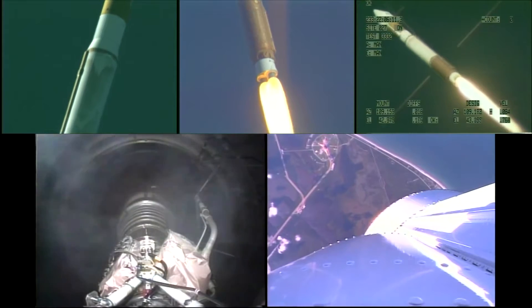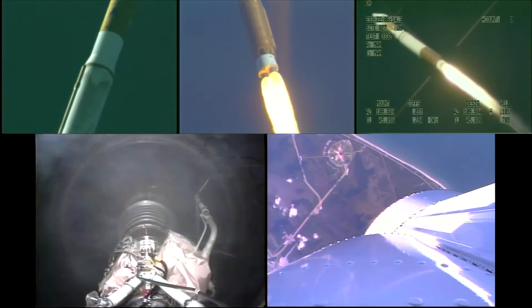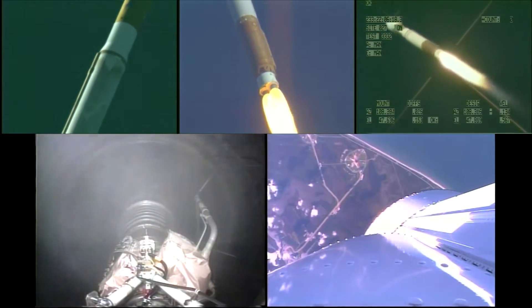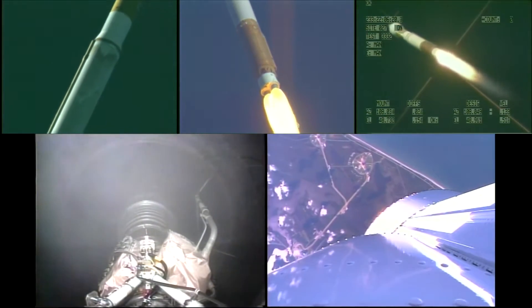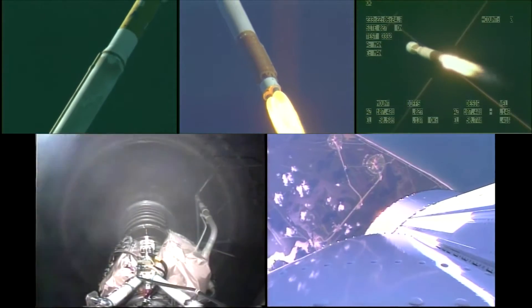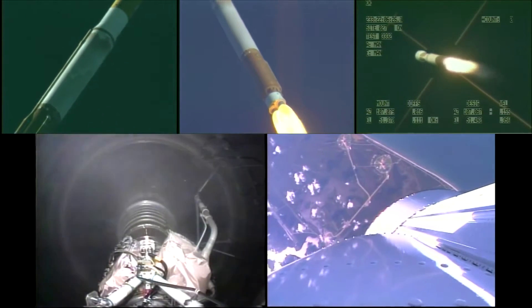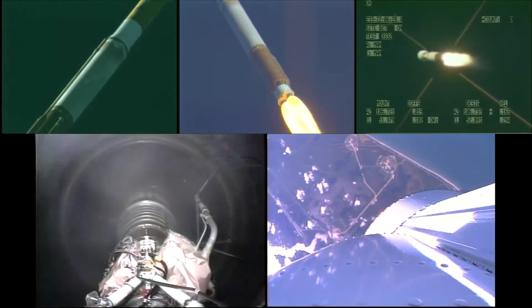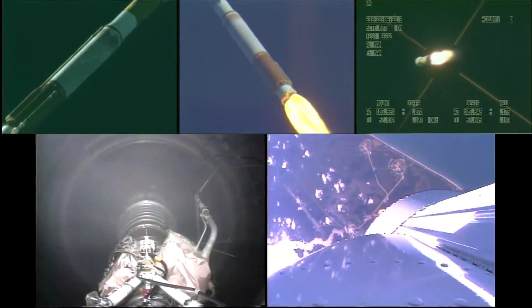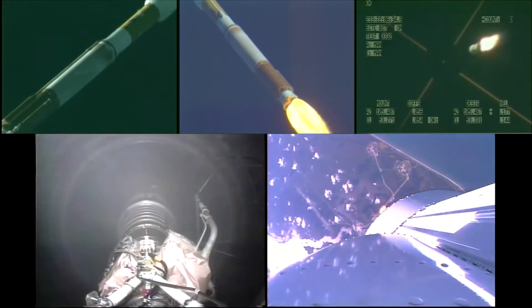All propulsion parameters continue to look good. One minute into the flight, everything looks good. Everything continues to control normally, right as expected. And we continue to fly normal. Vehicle continues to fly down the center of the range track.